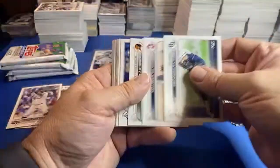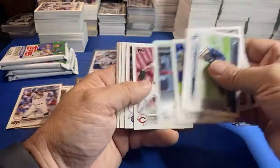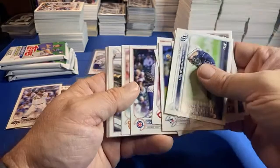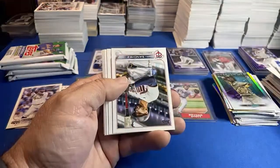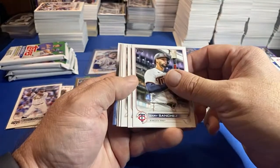Told my mom and dad I was going to leave some cards with them to sort — have them be my sorting machine. If you're out there, mom and dad, I'll pay you minimum wage. Just kidding.